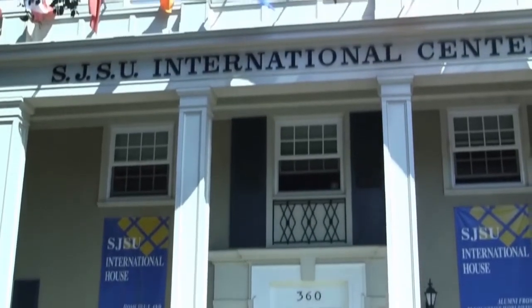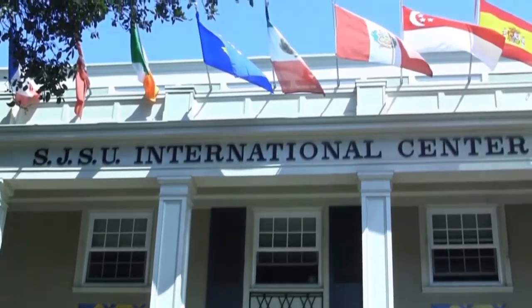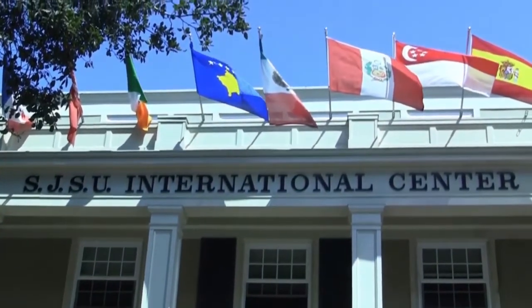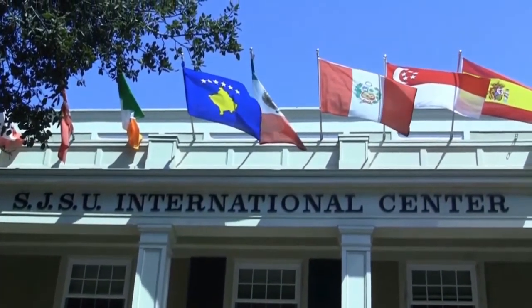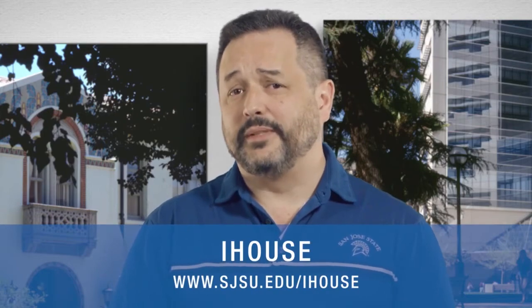A great opportunity for freshmen and graduate students, regardless of if you're an international student or a domestic student, is to live in the International House, or I-House for short. The International House is located just a block away from campus, and is a communal style of living with 70 other students from across the world. Capacity is limited, and you can apply on the International House website.